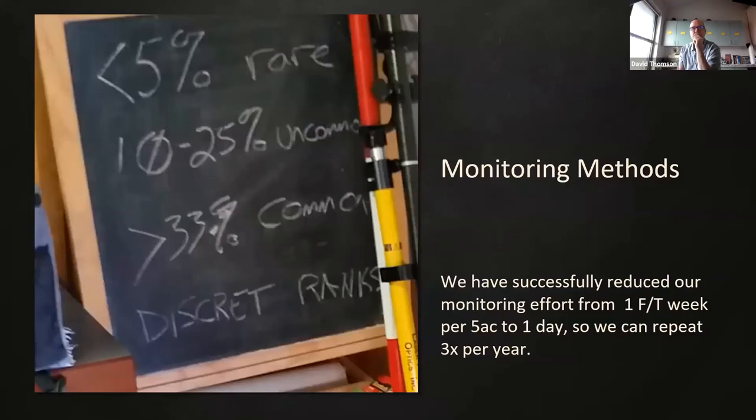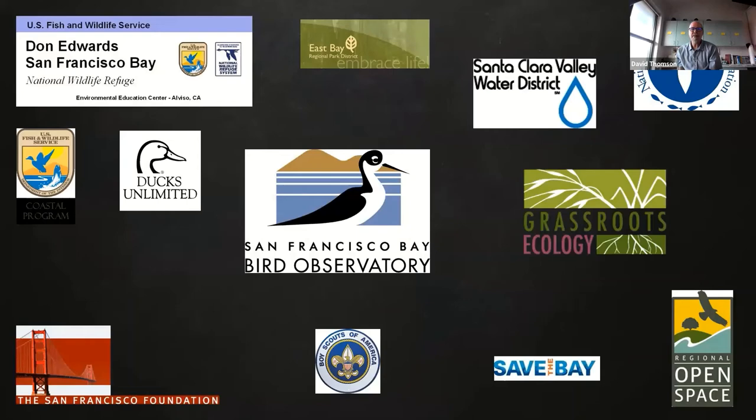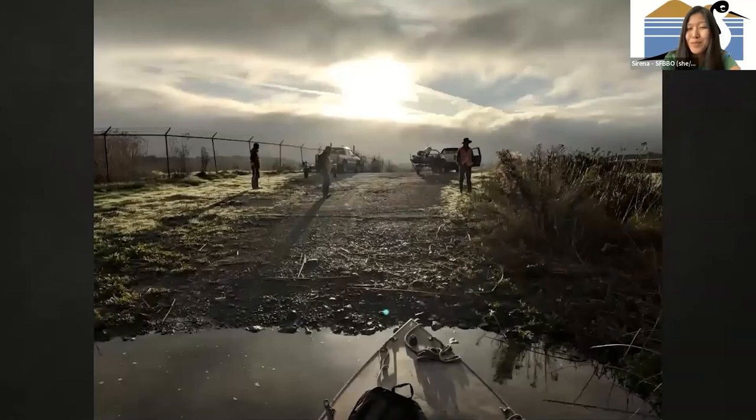I think I should probably stop there to save some time for questions. Thank you for your attention. I learned so much about the program — I've started working with the Habitats team about once a week, and it's really great for me to hear about how everything started and the big picture, especially since I haven't had any formal education in restoration ecology. So thank you so much, David. The first question is: what kind of management or maintenance is necessary during the couple of years between the initial seeding and seeing the results?